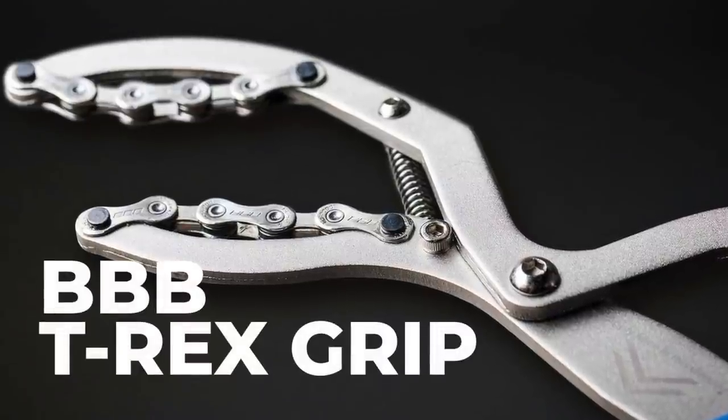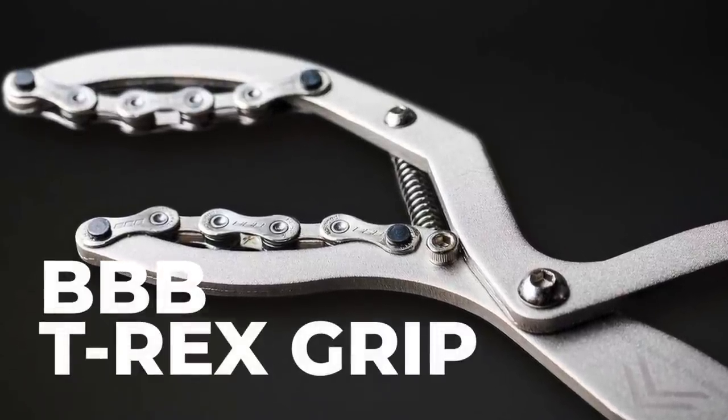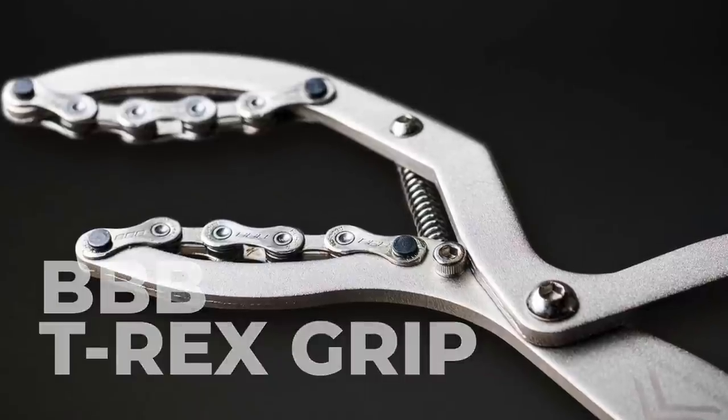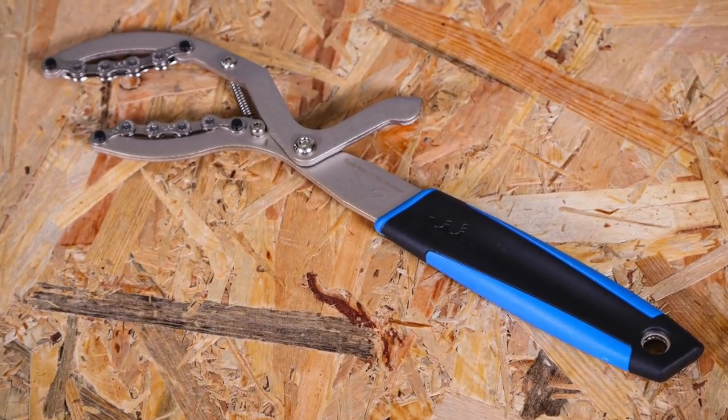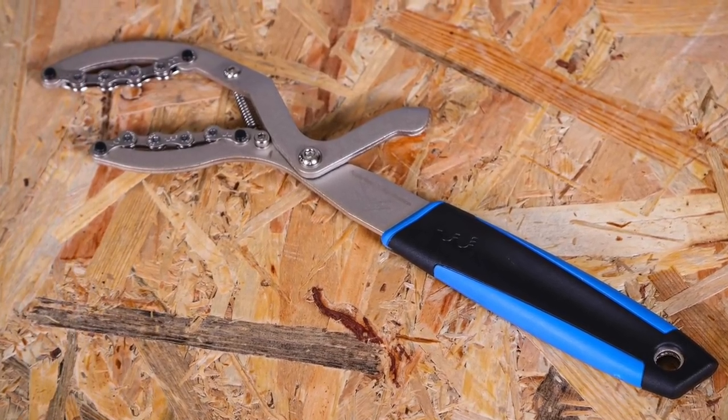The BBB T-Rex grip is an easy-to-use alternative to a chain whip. If you remove a lot of cassettes, this is just an easier way to grip the cassette. It is about £10 more than your usual chain whip, but in our testing we found the practicality of the tool more than outweighed the extra cost. Essentially, if you want to make changing cassettes a little bit easier, then it is worth the cash.